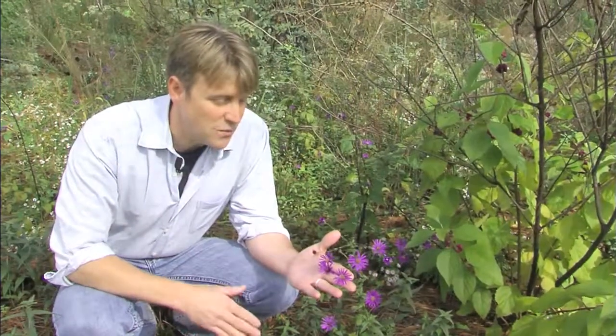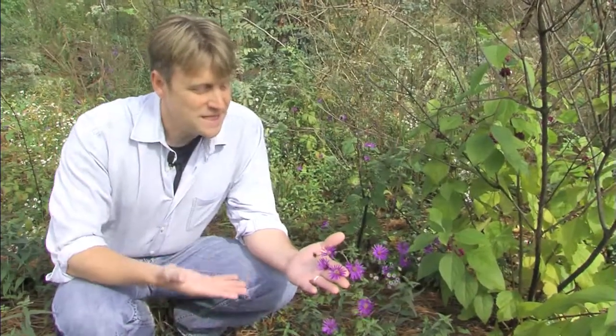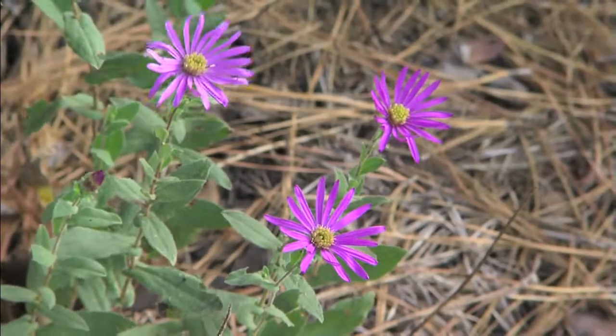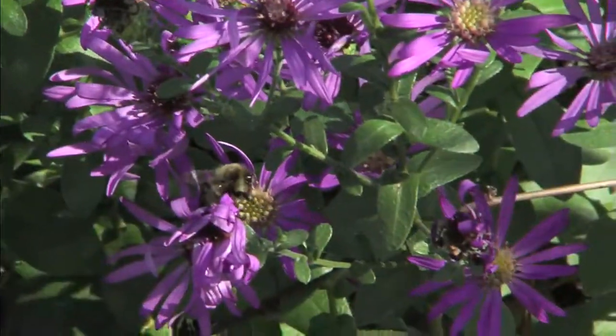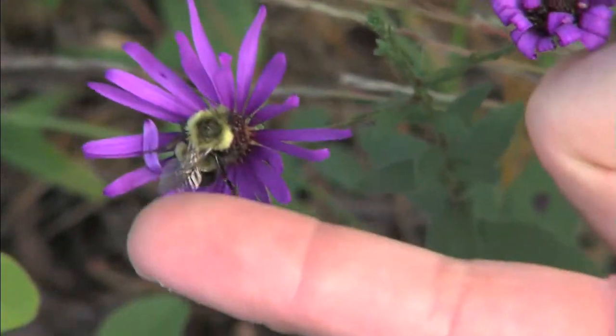One of our largest flowering asters and one of the latest flowering asters we have in South Carolina. This one doesn't start flowering until late October, sometimes even early November. Because it flowers so late, it's pollinated mostly by bumblebees and carpenter bees. If you come out here early in the morning when it's really cool in the fall, you'll actually see bumblebees looking like they're asleep on the flower. Bumblebees are active at lower temperatures than most of our other bee species, so they're perfect pollinators for things that live at high elevations or flower early in the spring or late in the fall like Georgia Aster.